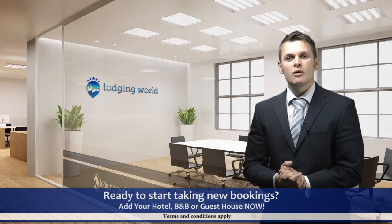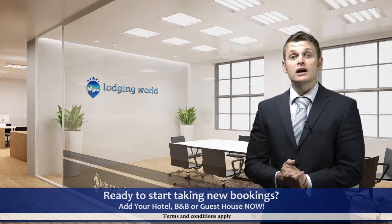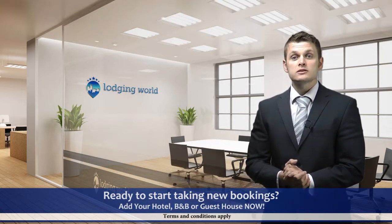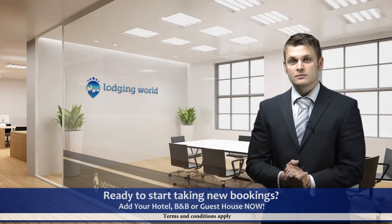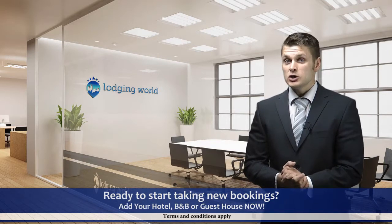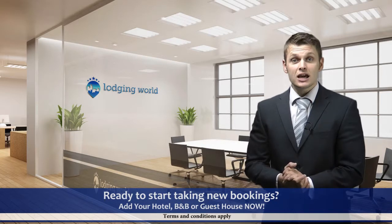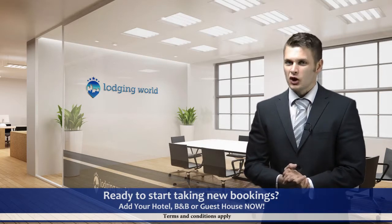You can't lose with our money-back guarantee. If after 90 days you are not totally happy with your listing, you can cancel and get a full refund. Add your hotel, B&B or guesthouse now. Start by selecting the listing type you require and press the Join Now button.